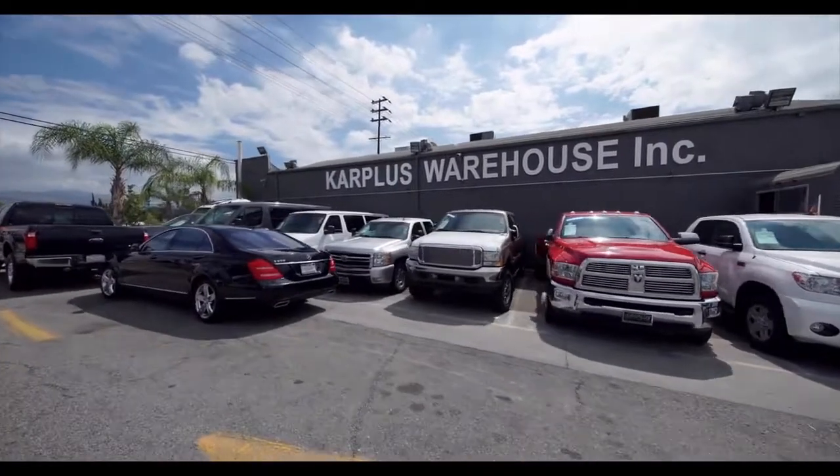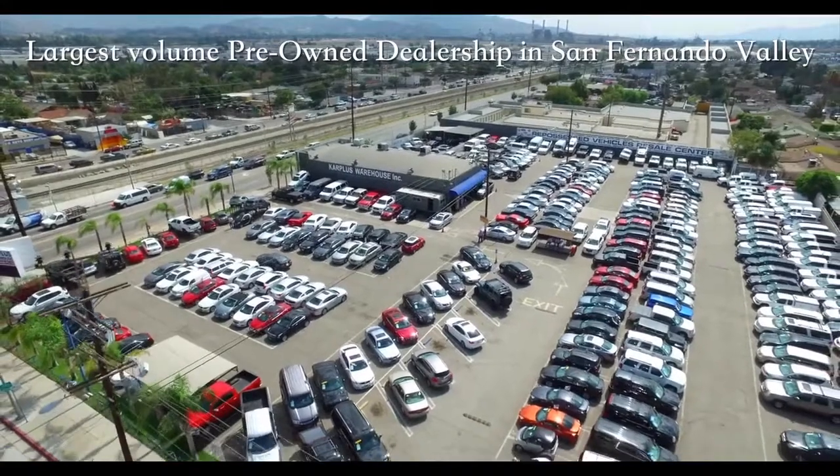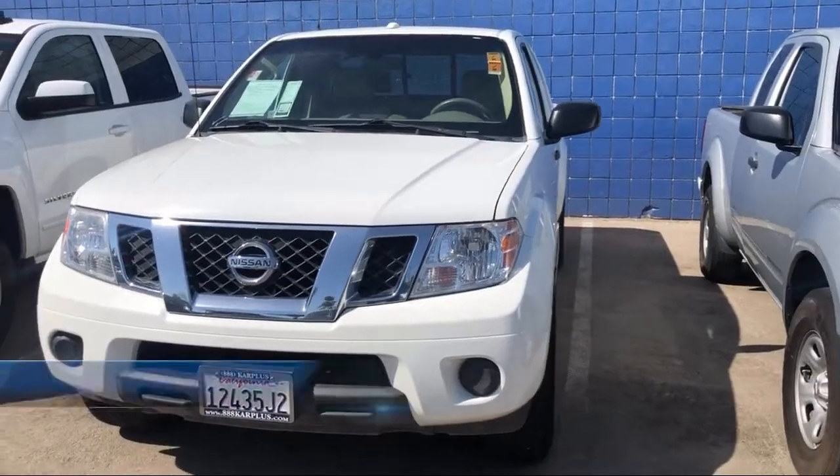Welcome to CarPlus Warehouse, San Fernando Valley's largest pre-owned dealership. Here's a look at another one of our great vehicles from our inventory.